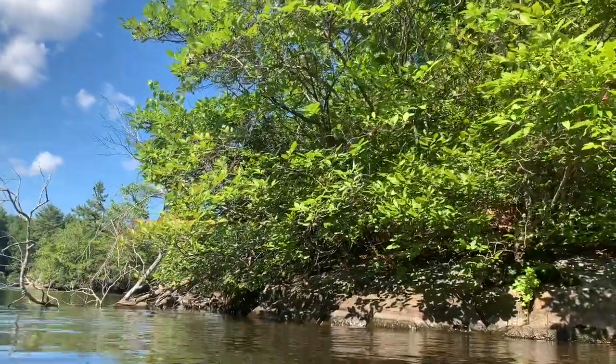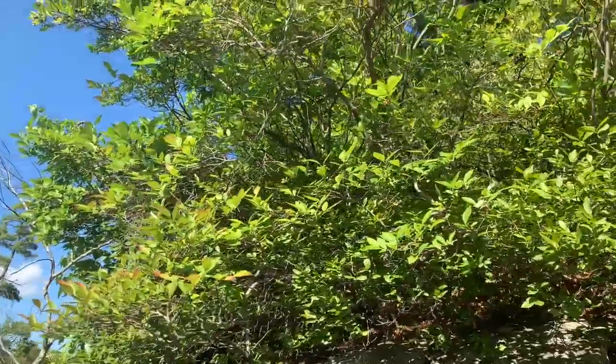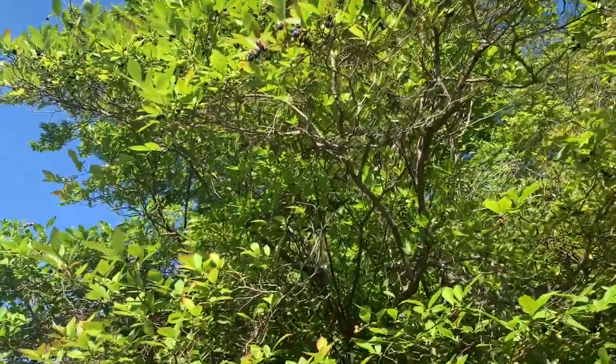And even along the shore, if you look closely, there are so many blueberry bushes here too.